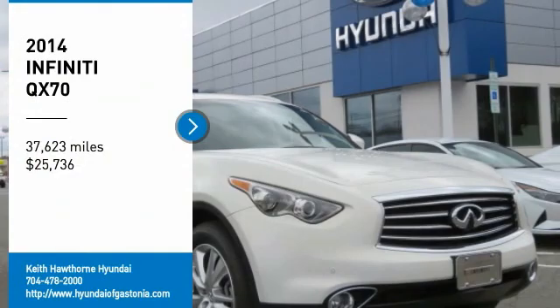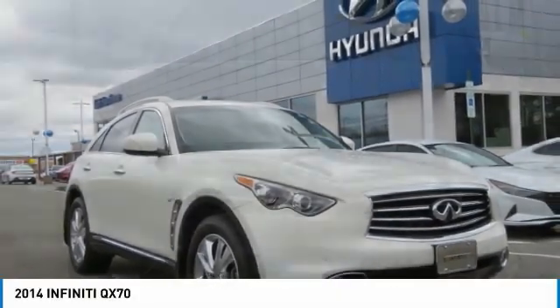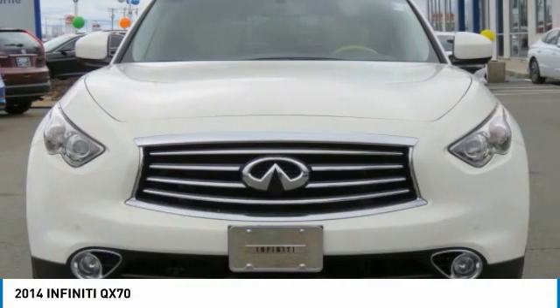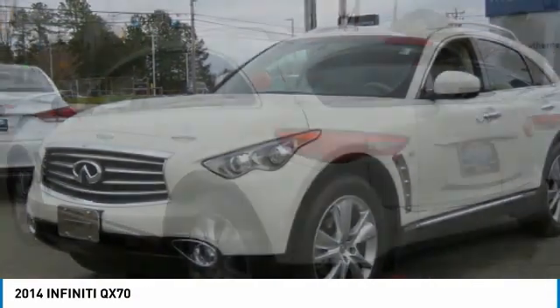Come test drive the 2014 QX70. The Infiniti QX70 offers the performance of a sports sedan with the convenience of a crossover SUV.